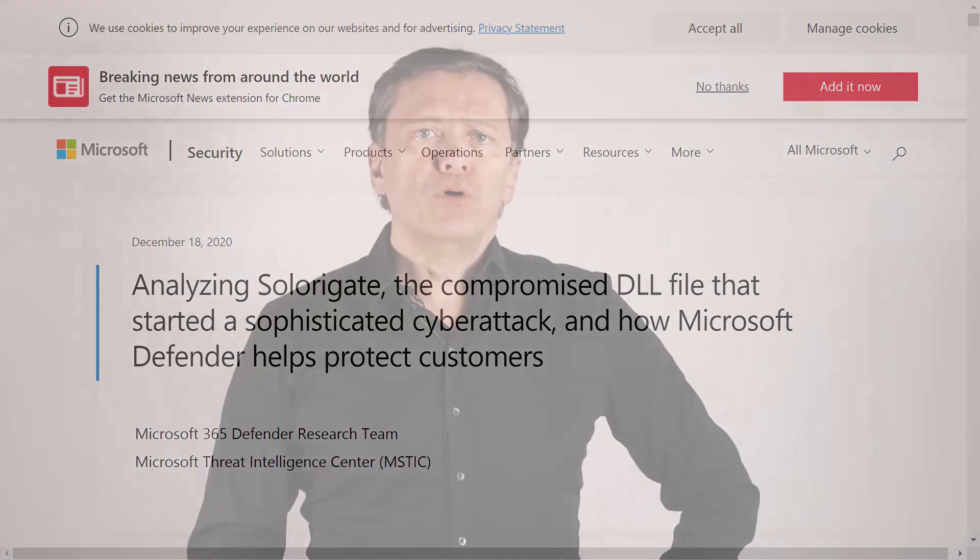SolarWinds is a popular IT management product that does things like IT asset management and centralized administration. The software maker was not the target of the attack — it was SolarWinds customers. In other words, we have a clear case of a supply chain attack.